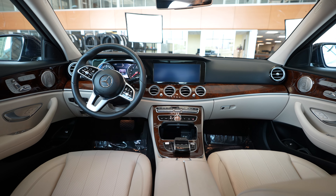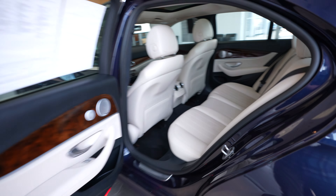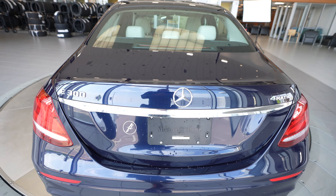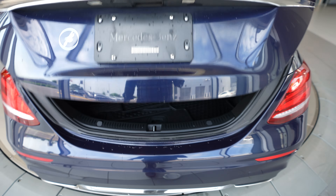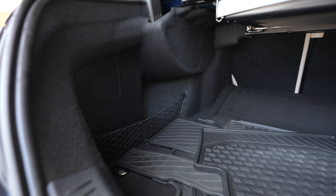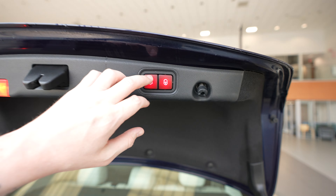Quick peek back up front. And then coming around to the rear, we've got our E300 Mercedes-Benz and 4MATIC badging. 4MATIC is Mercedes all-wheel drive. And our trunk here with a push button to close.